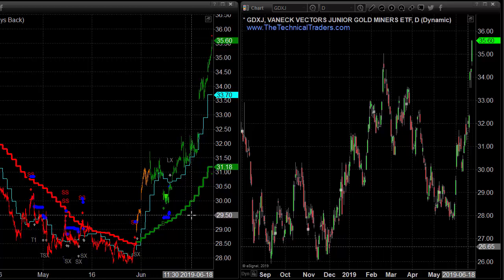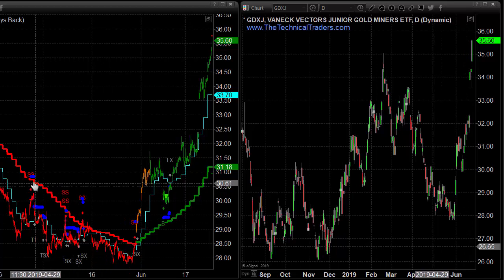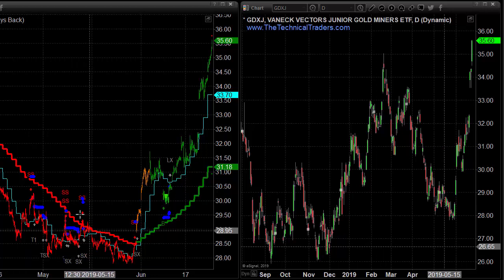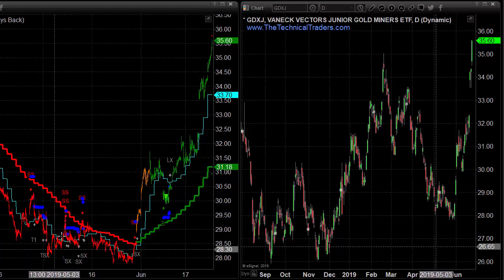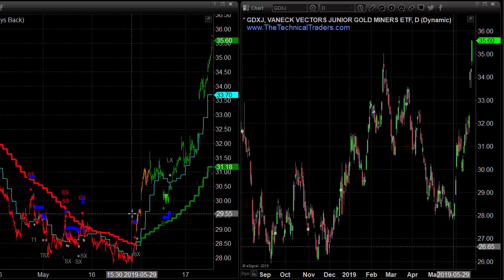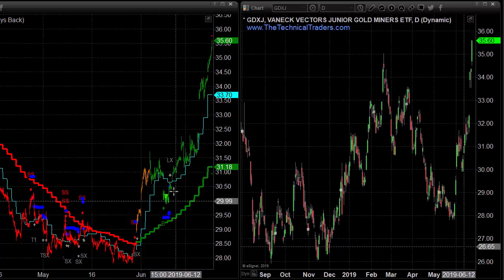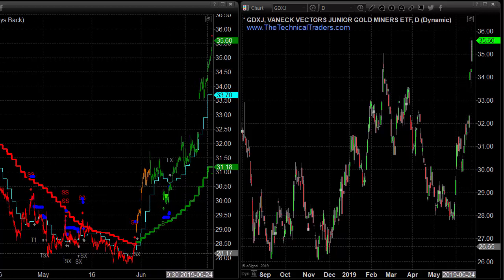Let's get a gauge of where the market is now overall. Looking at GDXJ on the trend analysis chart: red means we're looking for short sell signals and quick drops, orange means trend reversal, and green means we're in an uptrend with oversold buy signals. More or less where we've gone with precious metals at this point — the gold miners have flipped to an uptrend and the market has screamed to the upside.